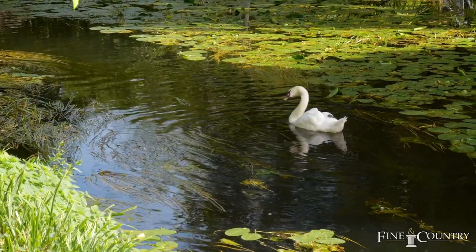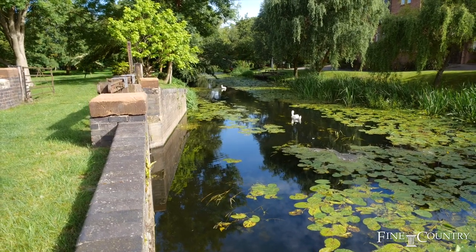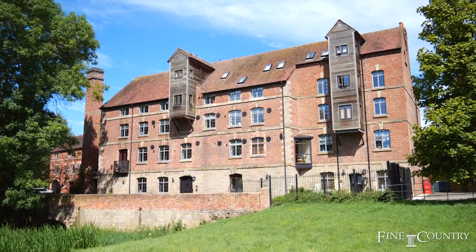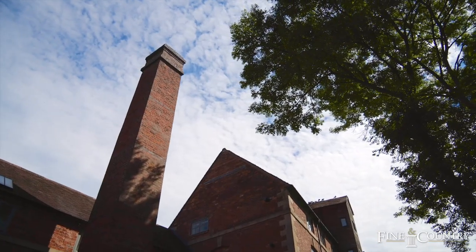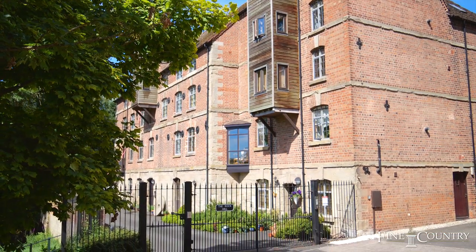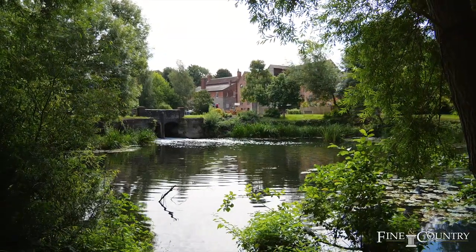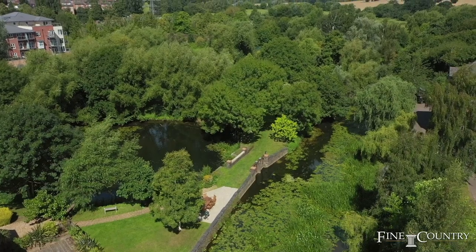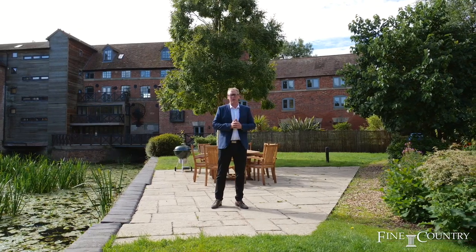The Rock Mill was originally built in 1792 on the River Avon. It was constructed as a cotton and flour mill. It was converted into a residential development in 2002. It's now an exclusive gated community situated in just under five acres of private grounds. The building is grade 2 listed and has been converted into luxury apartments and buildings.